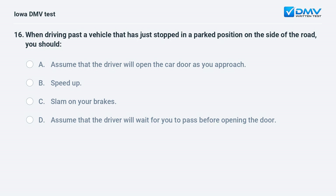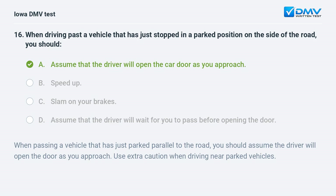When driving past a vehicle that has just stopped in a parked position on the side of the road, you should: a) assume that the driver will open the car door as you approach, b) speed up, c) slam on your brakes, or d) assume the driver will wait for you to pass before opening the door. The answer is a. When passing a vehicle that has just parked parallel to the road, you should assume the driver will open the door as you approach. Use extra caution when driving near parked vehicles.